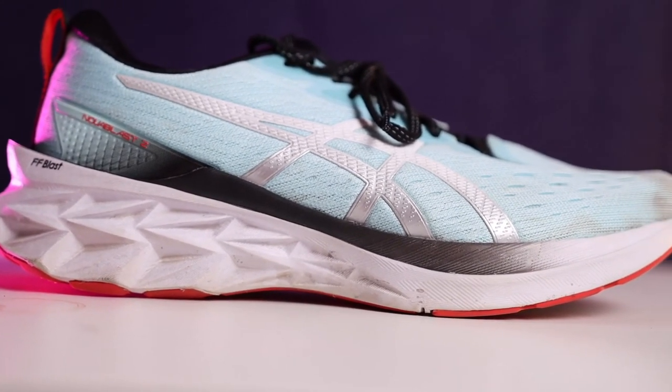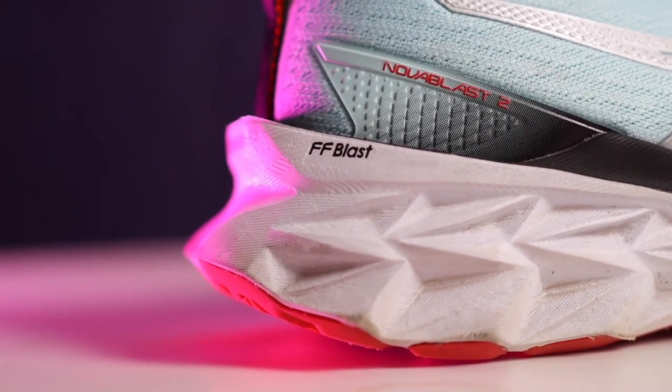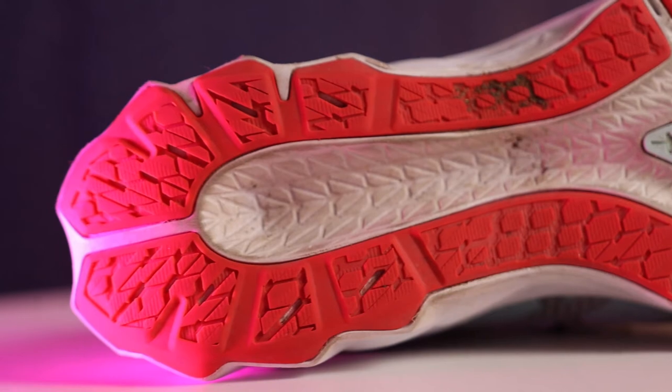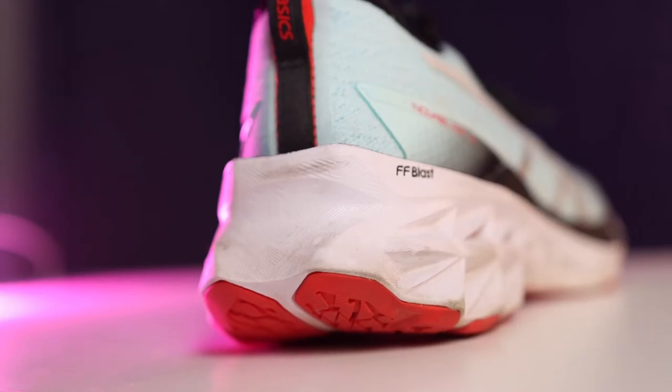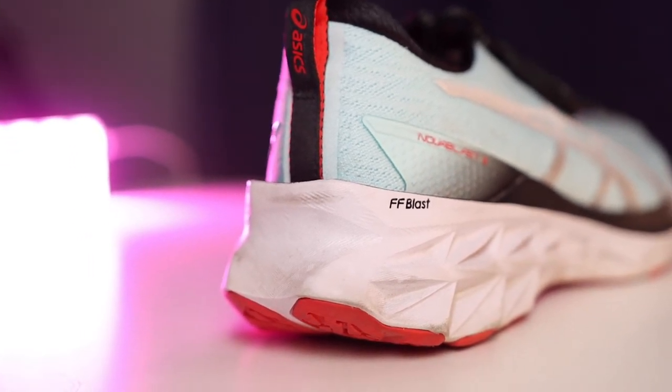They changed the Nova Blast quite drastically compared to version one, and those changes allowed me to run in it at all. But once I got up to that 50-mile point I had to put it on the shelf because I was getting a little bit of foot pain. Through those first 50 miles though, I was able to go for daily training runs — if I wanted to go easy I could, and if I wanted to pick up the pace, the midsole and shape of the shoe just made it so it didn't feel clunky and it felt fantastic. The upper leaves a little bit to be desired, so I'm hoping they change that in version three. The Asics Nova Blast version two is my most versatile shoe of 2021.